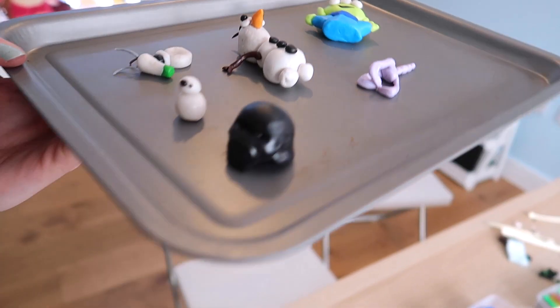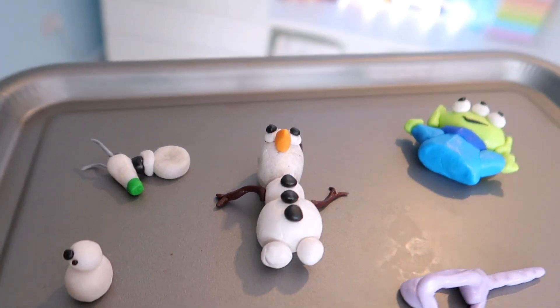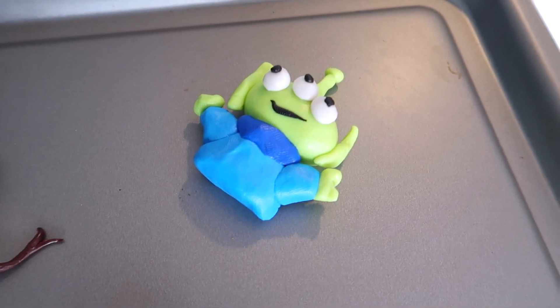We have Jamie's Kylo Ren helmet, BB-8 snowman, and a figure from Star Wars, our little joint Olaf, Toy Story Alien and Baby Yoda.